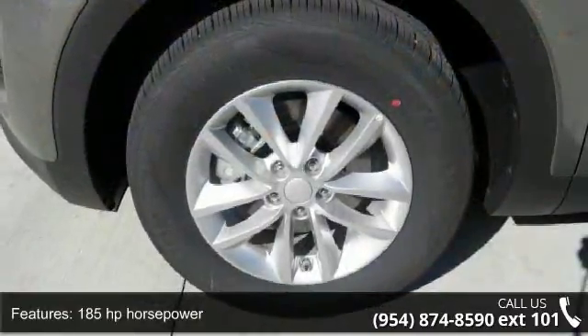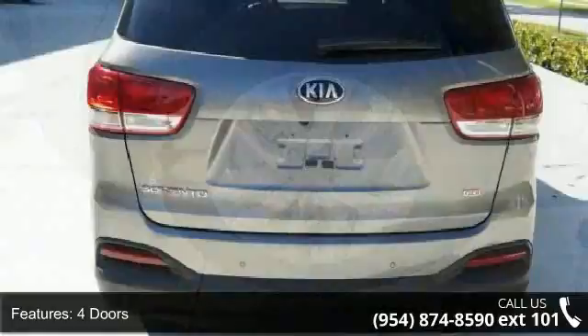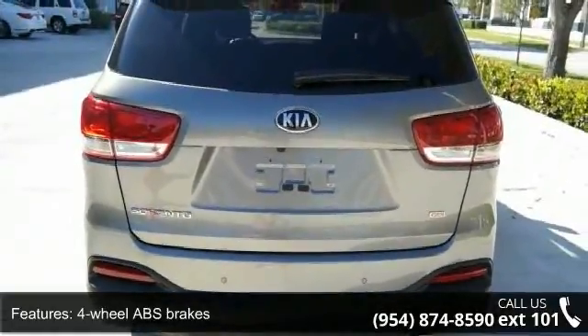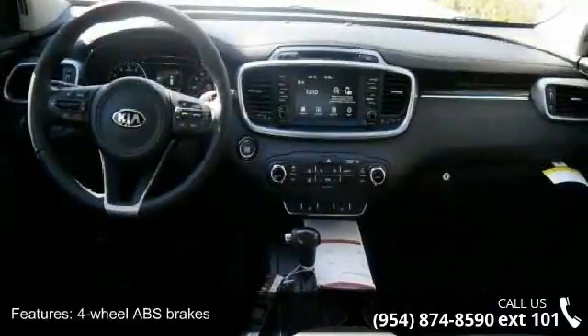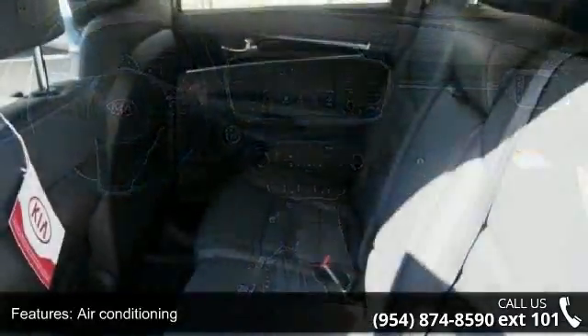185 horsepower, 4 doors, 4 wheel ABS brakes, air conditioning, audio controls on steering wheel, automatic transmission, Bluetooth, clock, in-radio display,